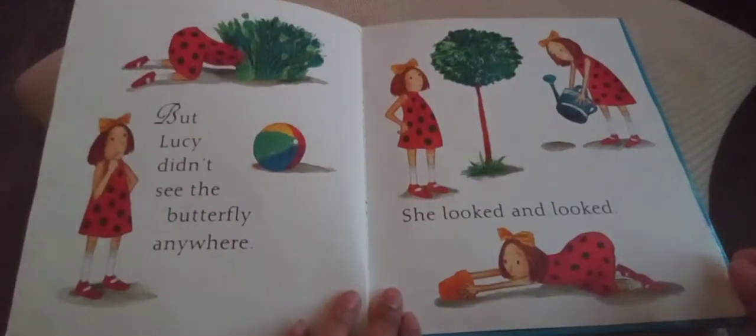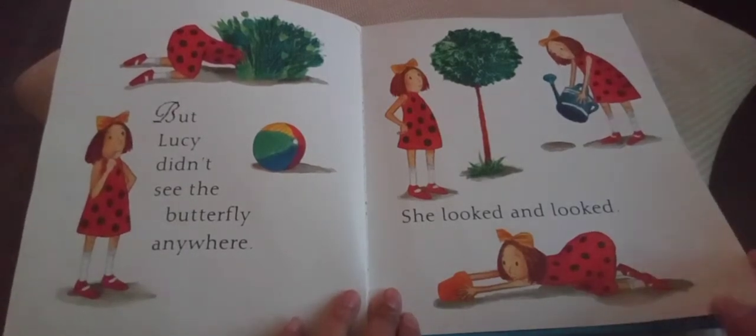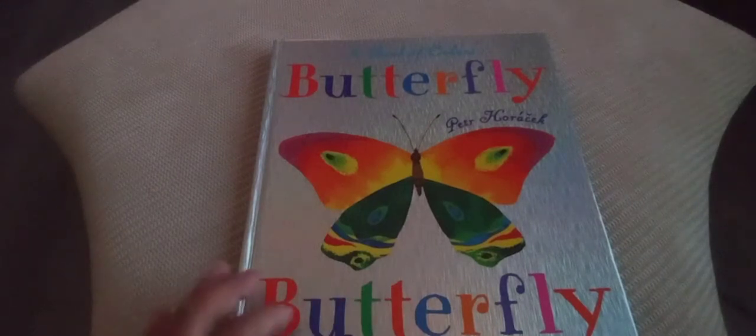But Lucy didn't see the butterfly anywhere — she looked and looked. Lucy lay down in the cool grass to wait. Then high in the sky, oh — there it was! Her colorful, beautiful butterfly. The end. That was such a beautiful book!